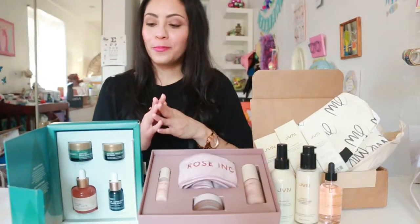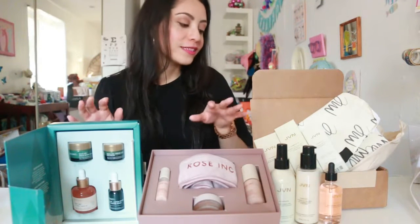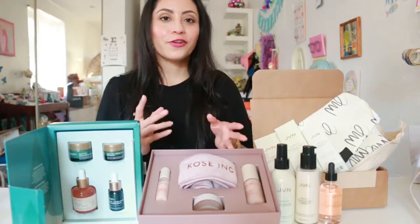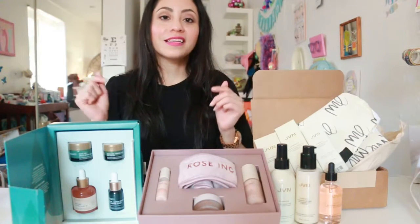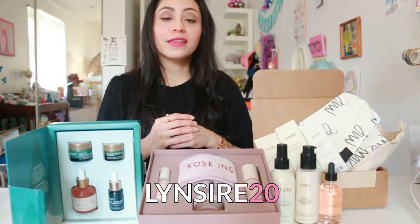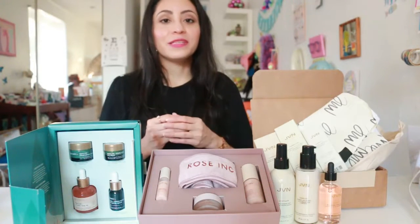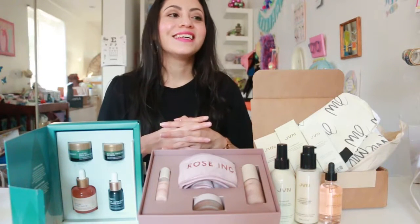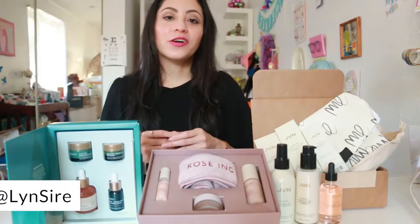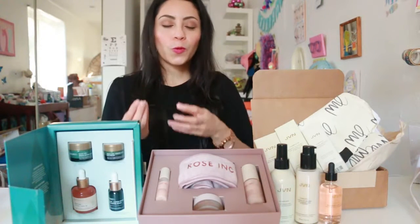So those are the three brands: Biosense and Rose Ink for skincare, and JVN for hair care. These make really good presents — for yourself or for someone else — that are good quality, cruelty-free, and vegan. Everything will be in the description box and don't forget to use my code LINSIRE20 for a discount. Thank you so much for staying until the end — I'm very sick and it's been hard to talk. You can follow me on all social media as LinnSire. Thank you for watching and I'll see you next time!